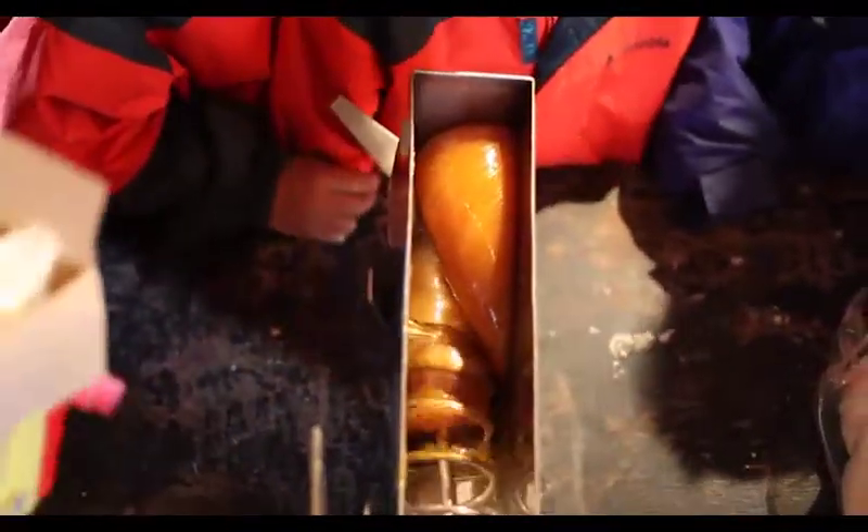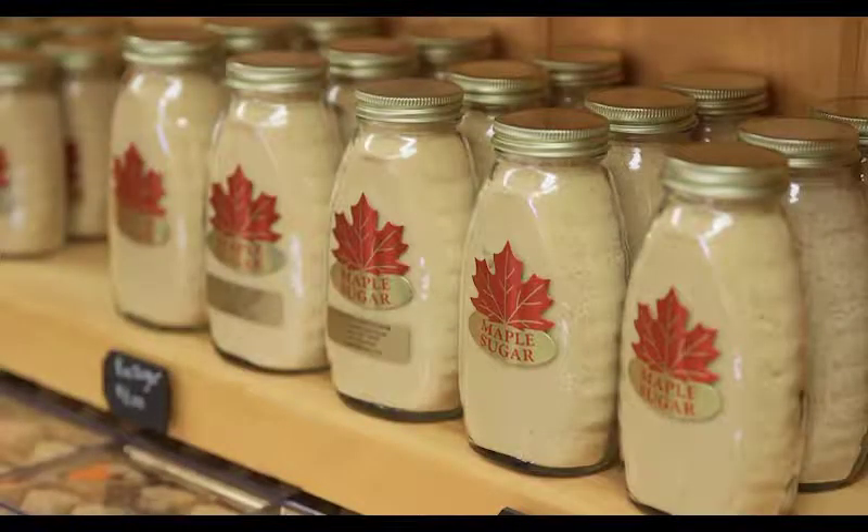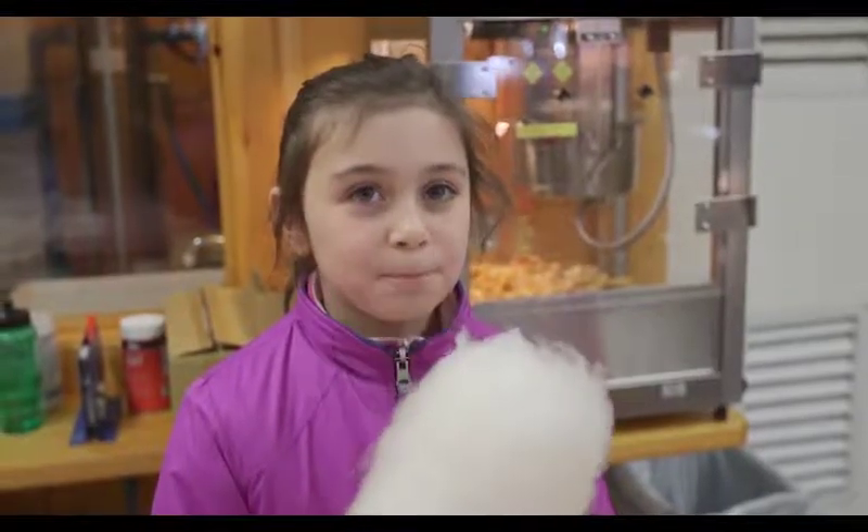At even higher temperatures, the thickened caramelized sap can be made into maple sugar. It can be granulated into what you would put in your sugar bowl, used in cooking, or heated and spun into maple cotton candy.